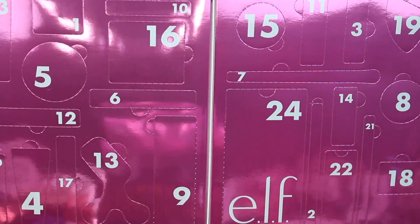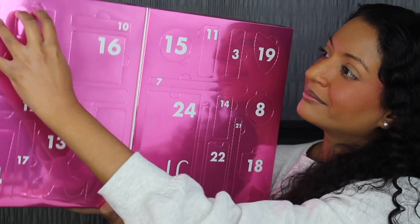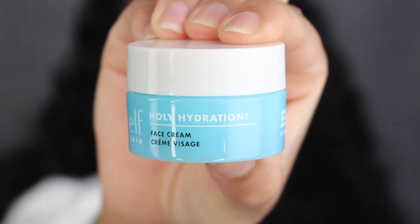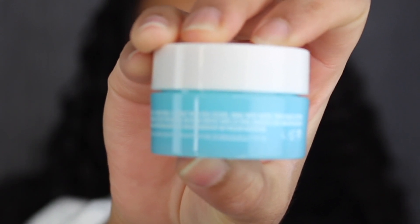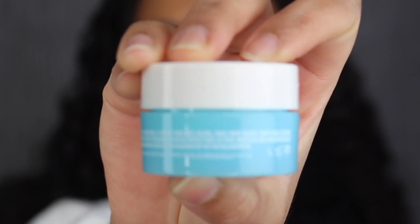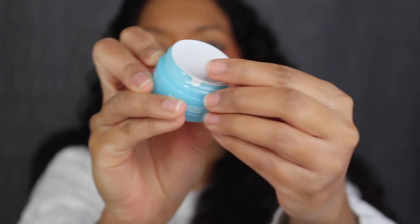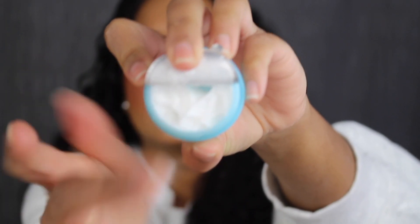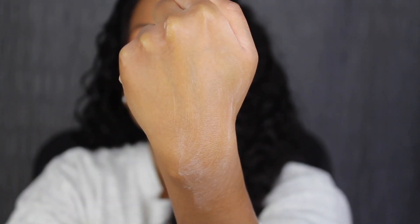Here's what the inside of the Advent Calendar looks like. Day number one is up at the top. This is called the Holy Hydration Face Cream — it was made in China and has a six-month shelf life. It comes with a safety seal. Here's what the actual cream looks like — it's nice and thick. I've used this face cream in the past; it absorbs very quickly and keeps my skin nice and hydrated.